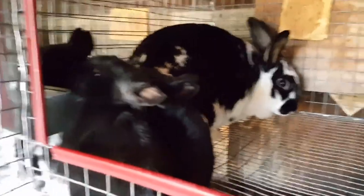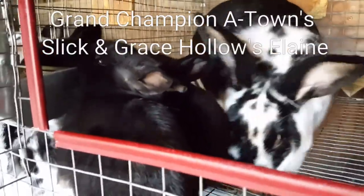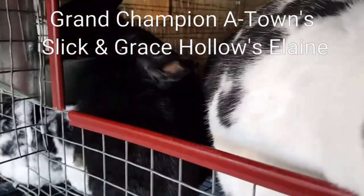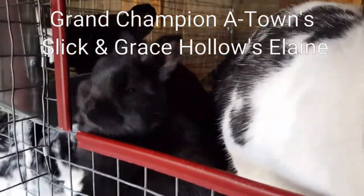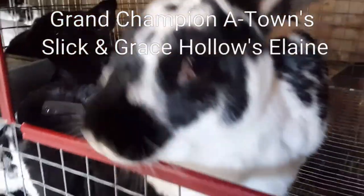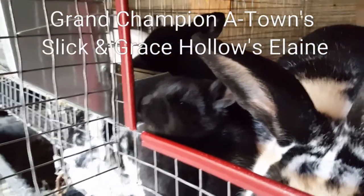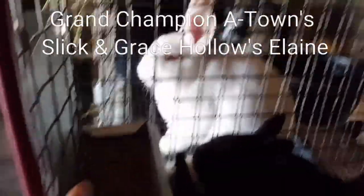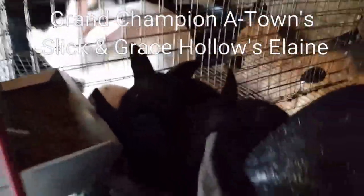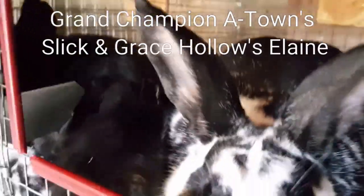The next youngest litter is Elaine's litter. These were sired by Grand Champion A-Town's Slick. We have four blacks and two broken blacks in here and they are three weeks old. It is feeding time so unfortunately we can't see them all — she's wanting attention. It just looks like a mass of black babies. The brokens are down here hiding. We can't see them so we'll move on to the next litter.